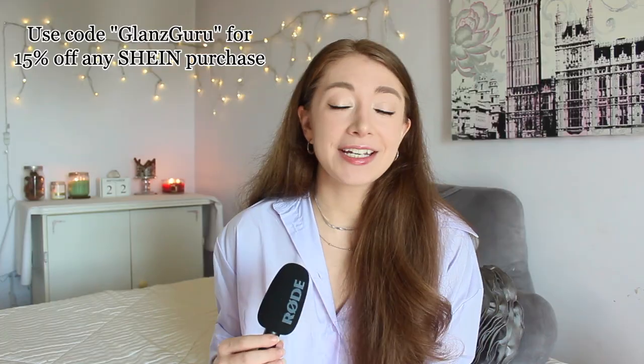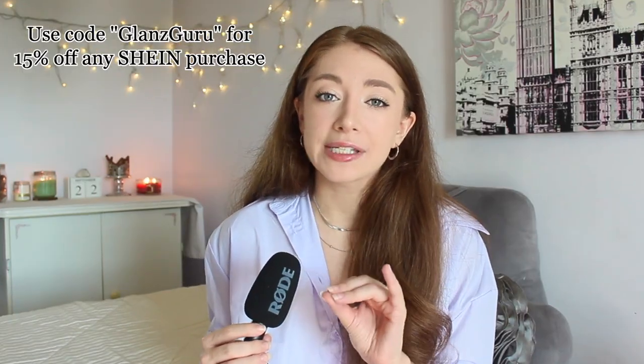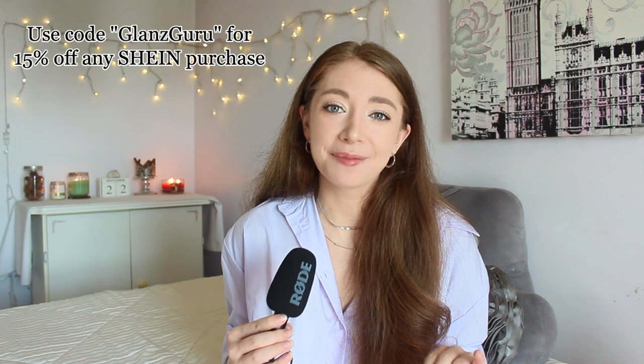Going on the Sheehan website and knowing immediately if something is going to be an actual piece of trash or if it's going to be a really decent article of clothing is something I've gotten really good at. So I guess we're putting this to the test again. Sheehan did send me these items for a collab, but of course I am going to roast the items that are terrible.